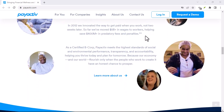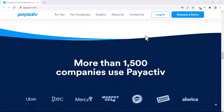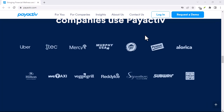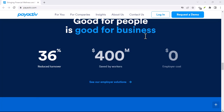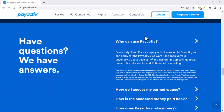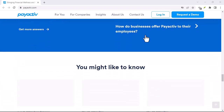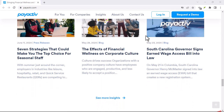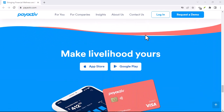Option 2: chat support. PayActive might offer a chat support option on their website or app. This can be convenient, but waiting times can vary, so be prepared to wait for a customer service rep. Once you're connected with a human — or a very convincing chatbot — politely let them know you want to close your account. They'll likely ask you to verify your identity for security reasons. Have your account information handy, like your mobile number, full name, and maybe your employee ID if you have one.